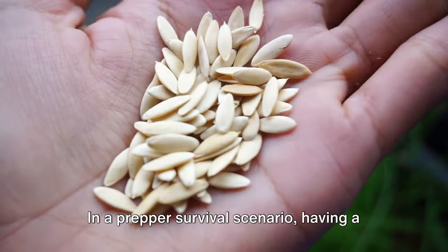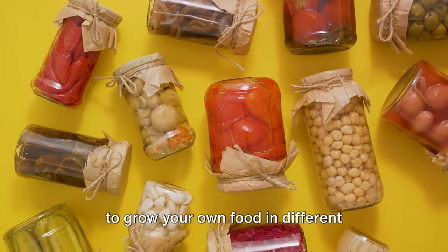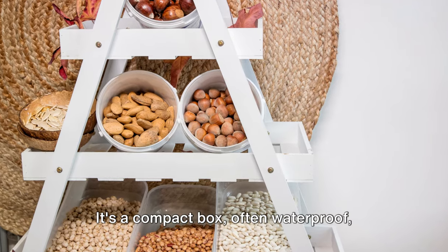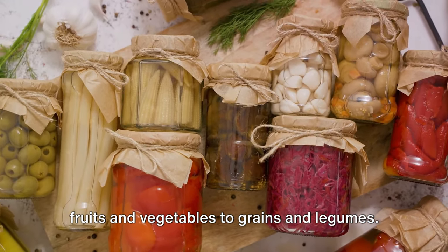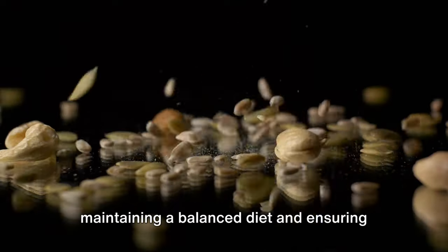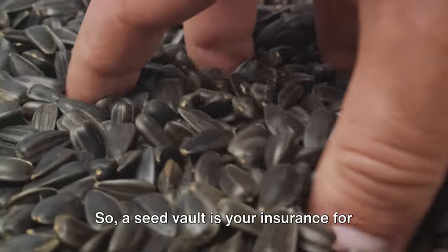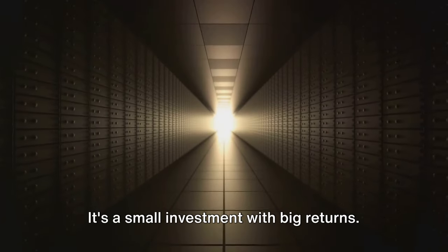In a prepper's survival scenario, having a variety of seeds can be a game-changer. A seed vault provides you with the means to grow your own food in different climates and seasons. It's a compact box, often waterproof, filled with a variety of seeds — from fruits and vegetables to grains and legumes. Whether you find yourself in a cold or warm climate, a seed vault ensures you have the right seeds to plant. It's about maintaining a balanced diet and ensuring food security during a long-term disaster or economic collapse. A seed vault is your insurance for food in survival situations — a small investment with big returns.